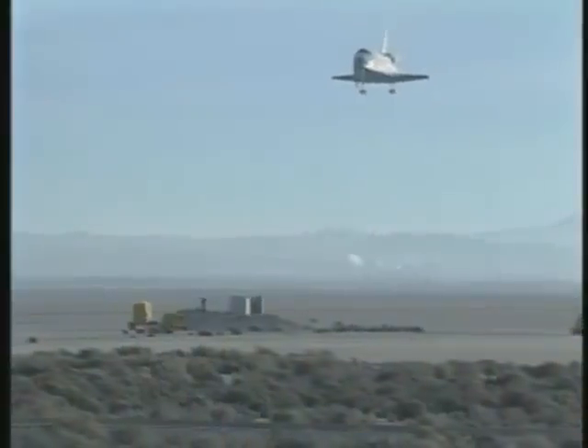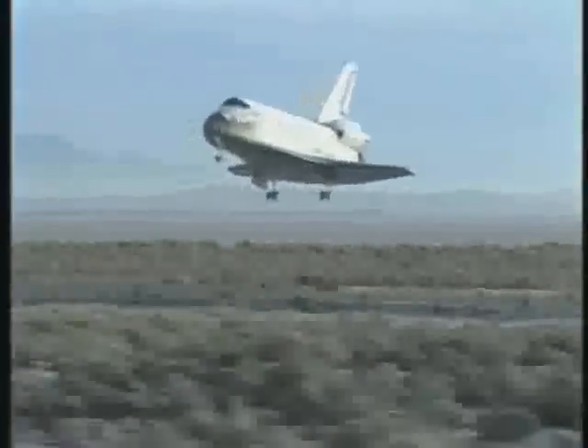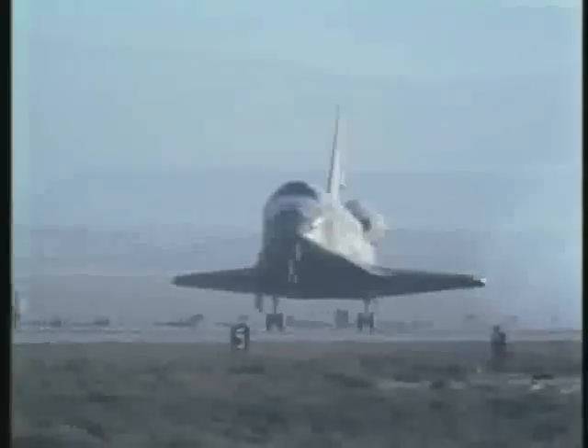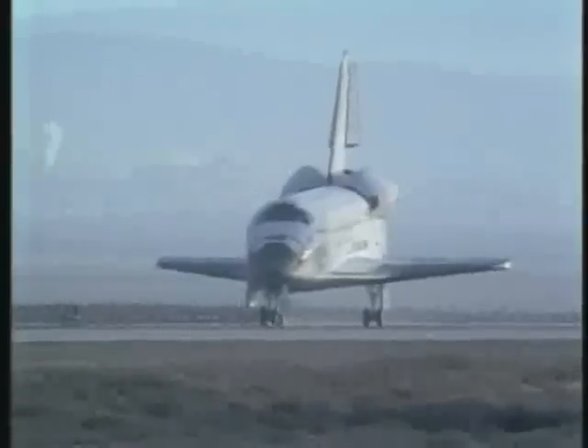Now at 4,300 feet. Velocity 0.5 Mach. Now below a thousand feet. 20 seconds to touchdown. Gear down and locked.